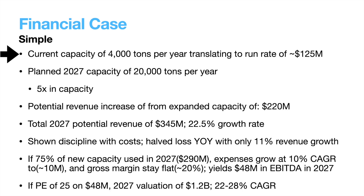Let's move into my simple financial case for Nano Explore. They are currently at a graphene run rate of 4,000 tons per year and are planning to roughly 5x that capacity in less than 5 years, which is an impressive rate of growth. They estimate a potential increase in annual revenue of roughly $220 million from this expanded capacity, on top of their current run rate, which would put 2027 revenue at $345 million — a compound annual growth rate of 22%. Recently, they have shown some discipline on costs, halving their loss year-over-year last quarter while revenue grew only 11%.